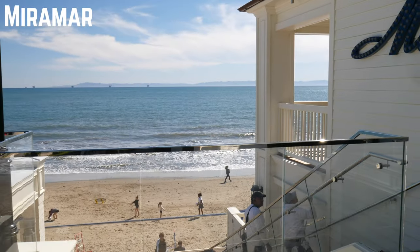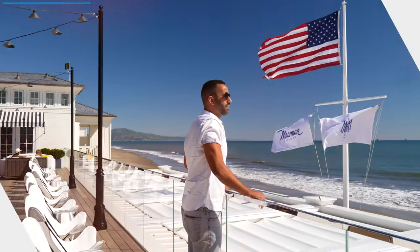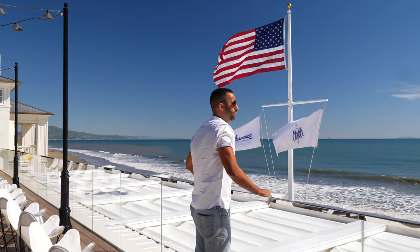If you don't feel like getting sand between your toes, then you can go enjoy this beach from above with a cocktail in hand at the Miramar Beach Bar — hands down one of the dopest bars in town overlooking a picturesque beach.